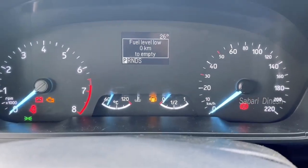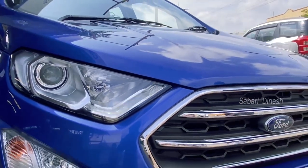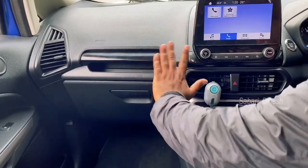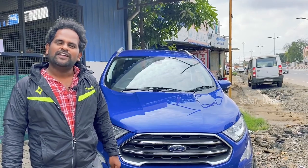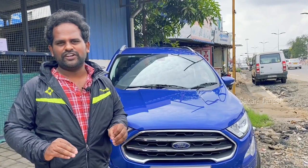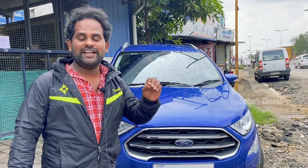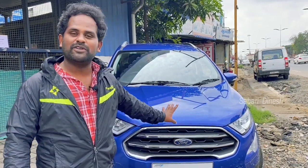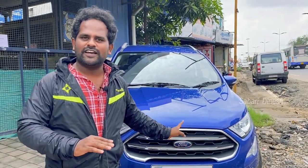This is a Ford EcoSport. There are features in this car, so we will see the inside and out. This color is very eye-catching, so we can review this car. This is an automatic car, so if we review it, it will be useful. In case this car is on your bucket list, we can review it.